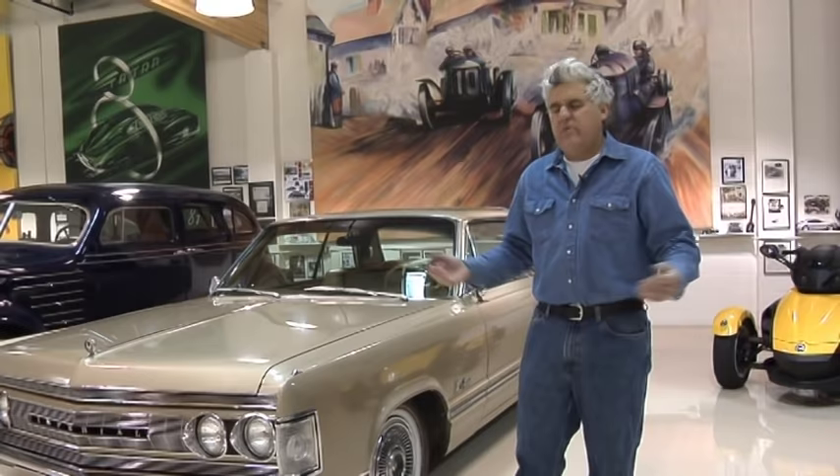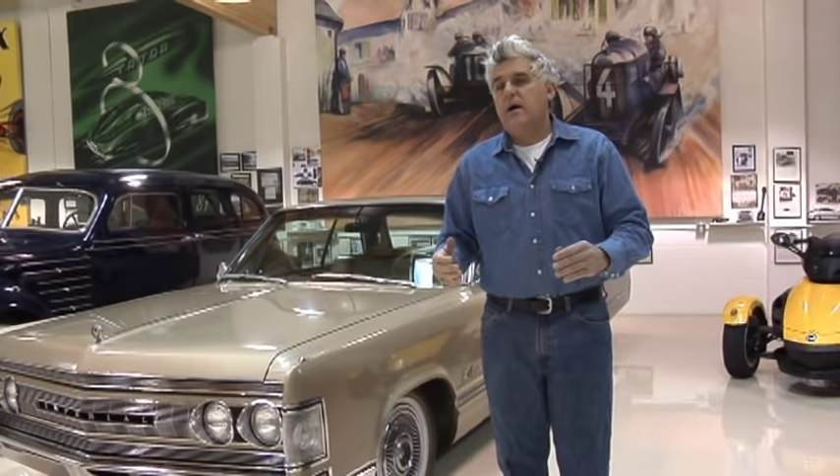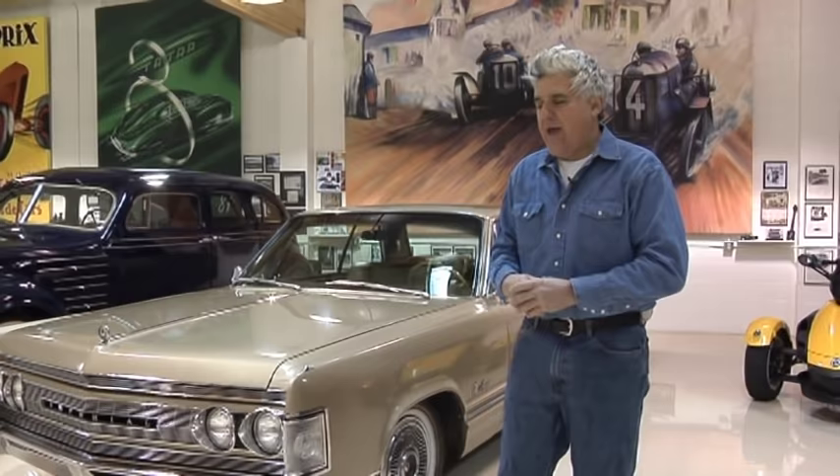One day I got a call from a guy in Beverly Hills — a movie producer, 93 years old. He said, 'Jay, I got a car for you. I can't drive anymore, I shouldn't be driving. I want to sell it.' I said, 'What is it?' He said, 'It's a 1967 Chrysler Imperial. I bought it brand new.' He said twice a month a man from Chrysler would come to his beautiful home in Beverly Hills and service the car at his house.